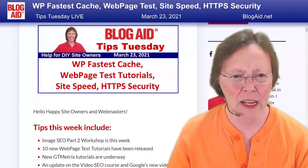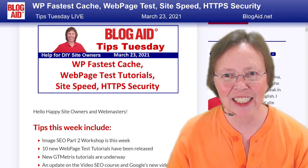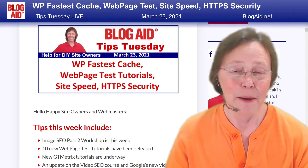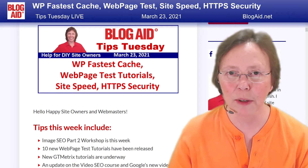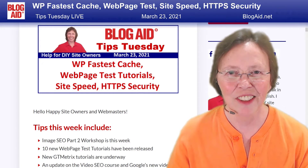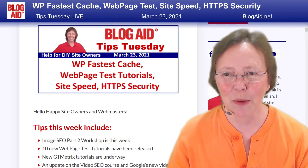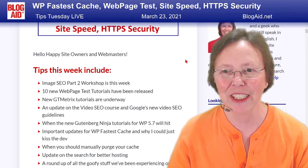Let's jump in and see what we've got going on. We've got part two of the Image SEO Workshop going on this week. There are 15 opportunities for SEO on images — that's why we had to split this up into two workshops, there's so much on it.